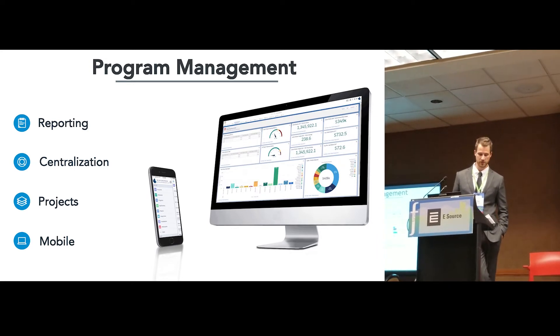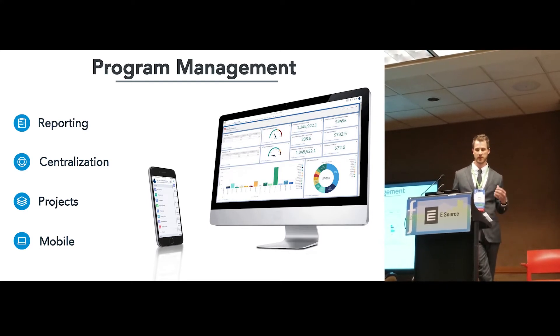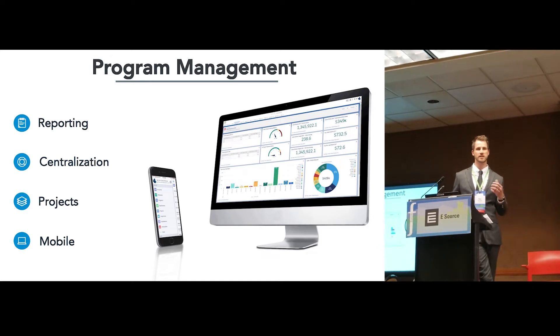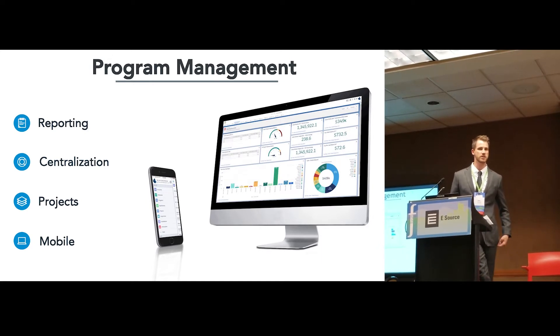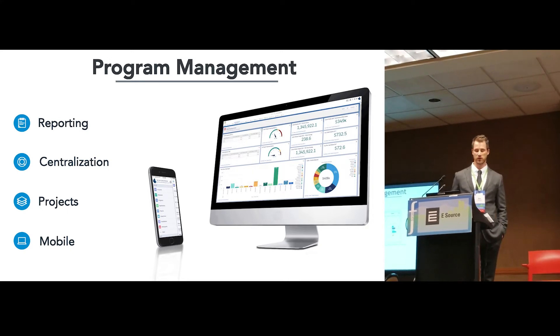You can see the mobile device as well. We're all in the 21st century — we all use our mobile devices. To have all of that information and access to it on desktop, but also extend that to your mobile device — whether you're in a board meeting or on the beach — to be able to see the forecasting, reporting, and the metrics you're tracking for program performance, you're able to have that access on your mobile device as well.